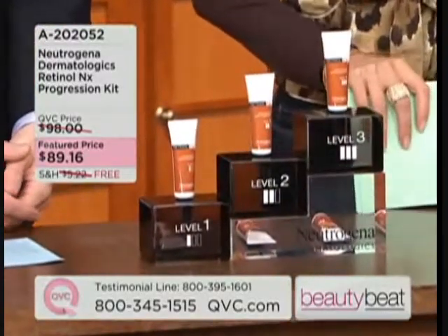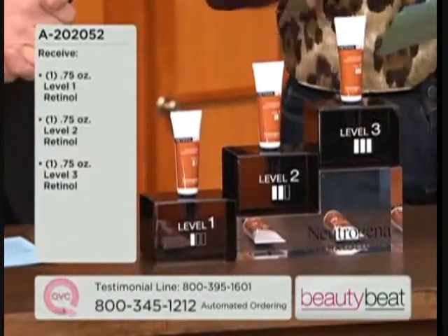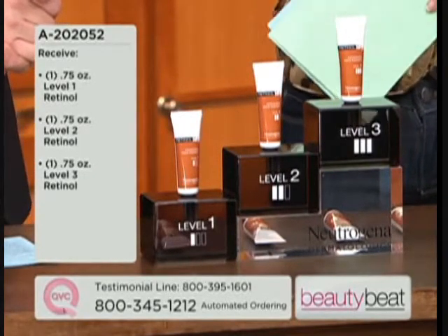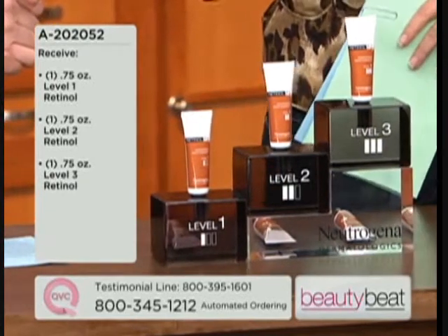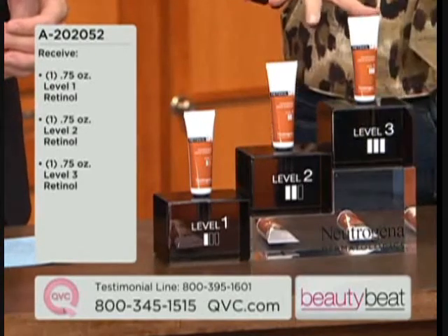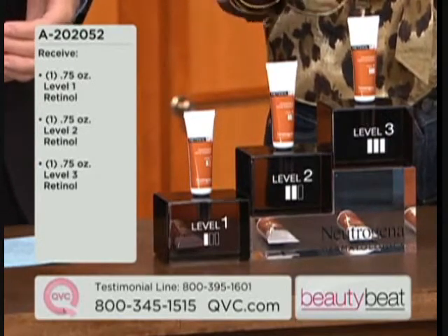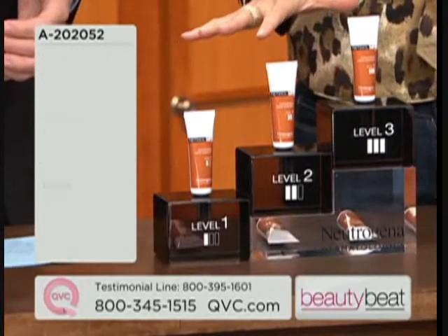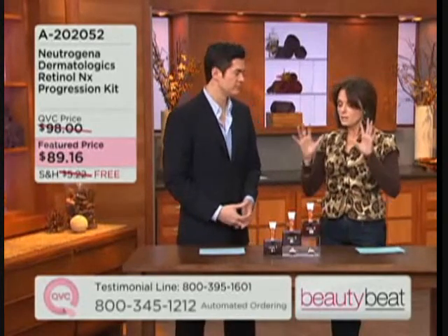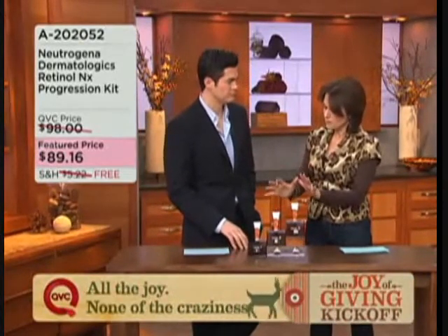He's bringing us today something called the Neutrogena Dermatologics Retinol NX Progression Kit. This is really about when you wake up one day, look in the mirror, and think, when did I get that line? You really want to get a jump start on your anti-aging process. This is the way to do it. You're going to receive three different tubes in different concentrations of retinol. This is $89.16, with free shipping and handling, saving you an extra $5.22.